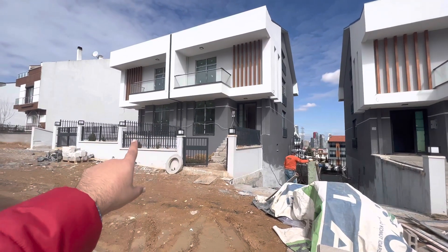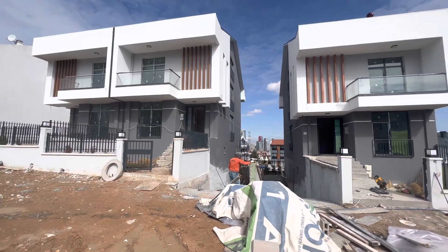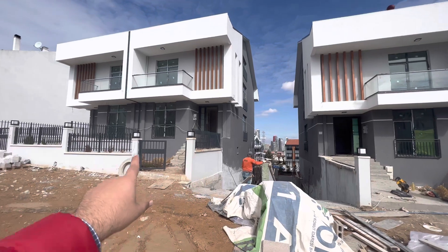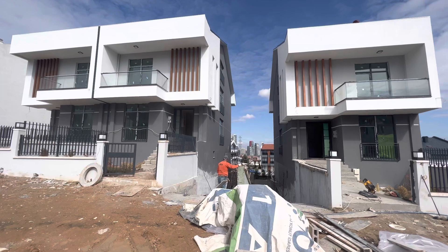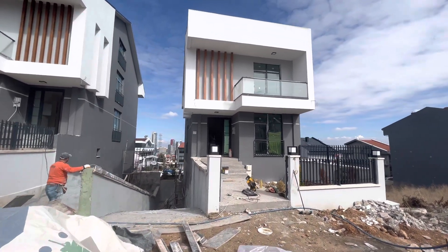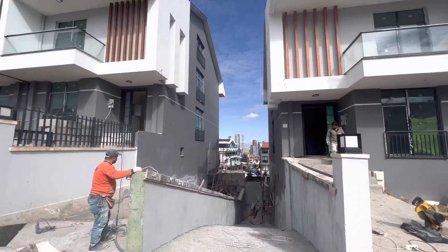These are twin villas — two villas. The price of each villa is nine million Turkish lira, so you can buy one or both of them, it's up to you. I'm going to show you the villas from inside so you can have an idea — I'll show you one of them, as they are all the same inside.